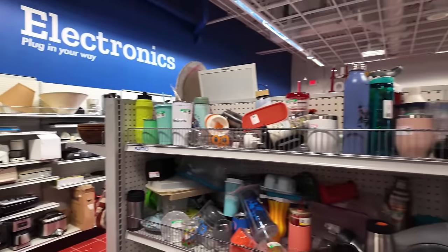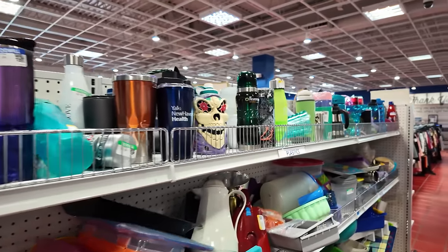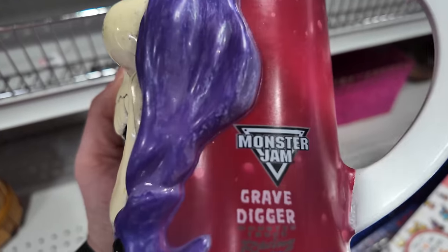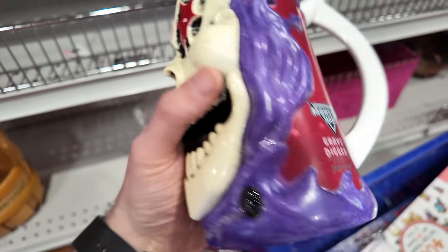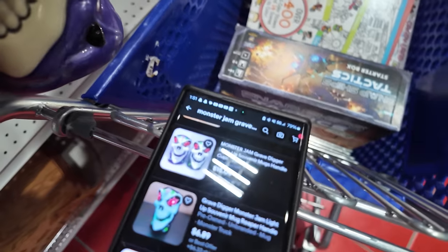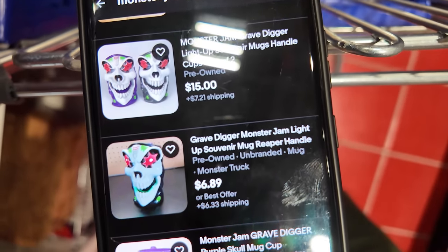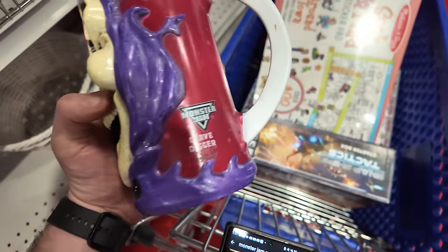A few aisles over, I saw something kind of cool — this skeleton mug. When I flipped it over, it says Monster Jam Gravedigger. Pretty cool racing mug. I typed it in though and it's a little disappointing — a lot of two for $15 and a single one for $6. It has no value. It's really cool though, but leaving it behind.